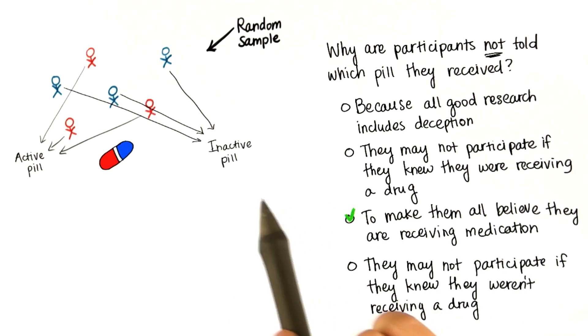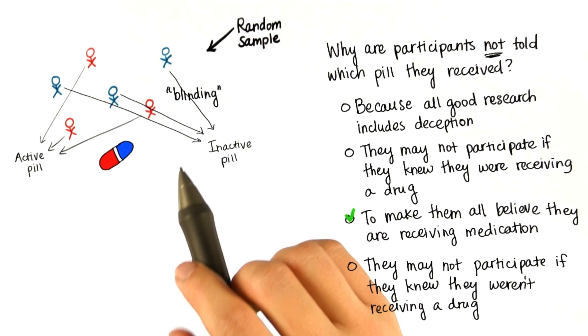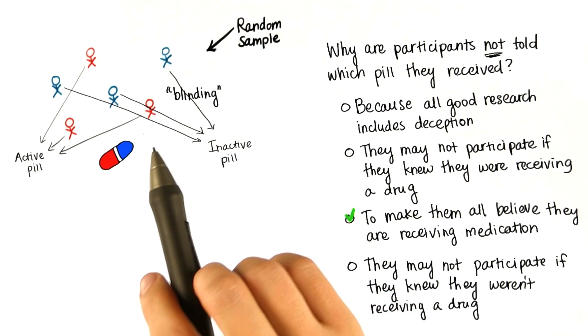Not letting the participants know which treatment they received is called blinding. Researchers use these techniques when they suspect that knowing which treatment you're receiving might influence your behavior.